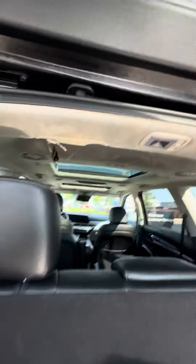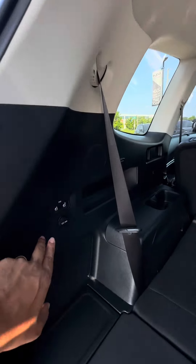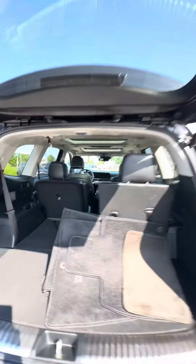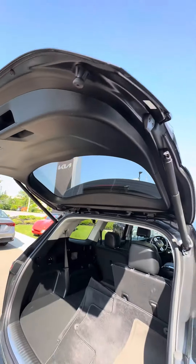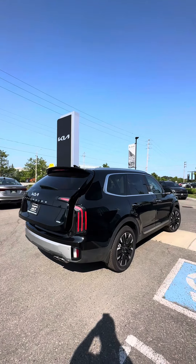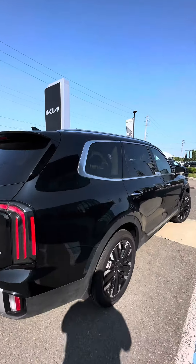Great cargo space, and if you needed more room than that, these seats do fold down flat. Also, with a touch of a button, your second row folds down as well — those captain's chairs. Let's take a look at the interior.